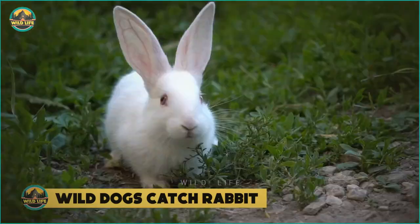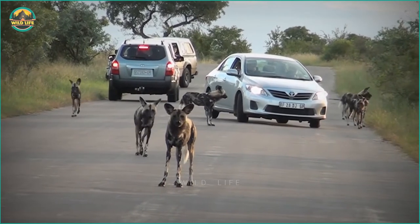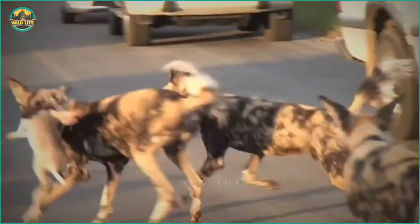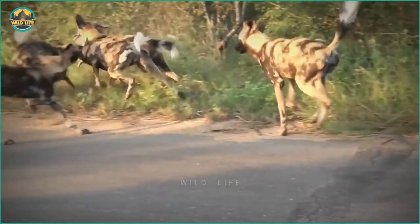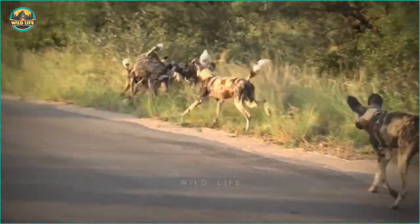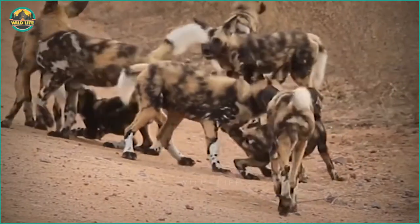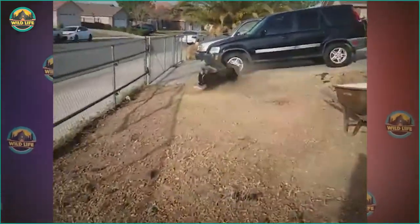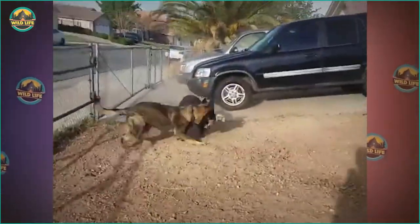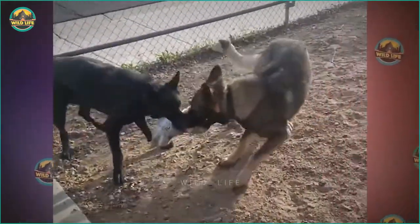Number 4: Wild dogs catch rabbit. Because rabbits are so small, they aren't the best prey for wild dogs, and feeding a pack takes a lot more than a small rabbit. For the time being, however, the dogs will take whatever they can. These German shepherds behave like wild dogs when they capture a small rabbit, each pulling to get the most of the rabbit for themselves.